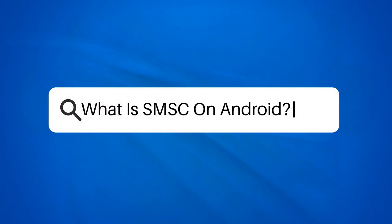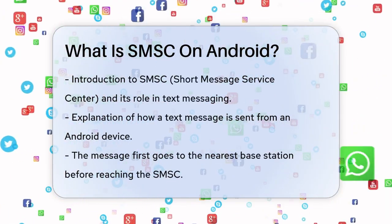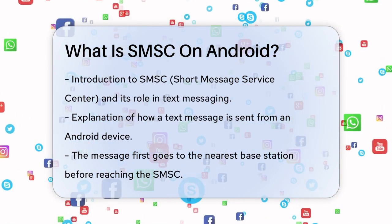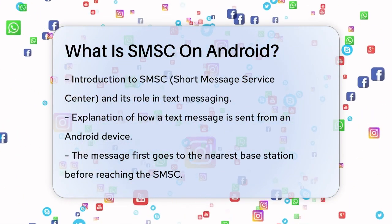What is SMSC on Android? Have you ever wondered how your text messages get from your phone to your friend's phone? It's not magic, but it does involve a crucial component called the Short Message Service Center, or SMSC.